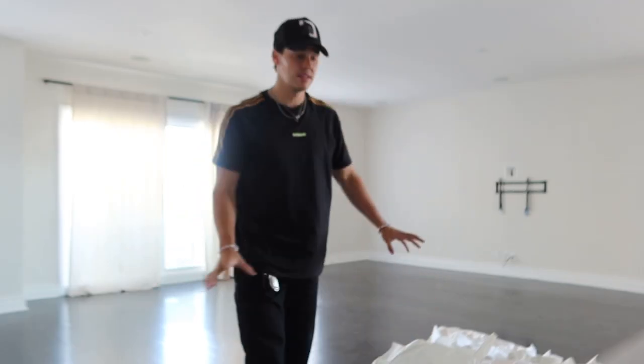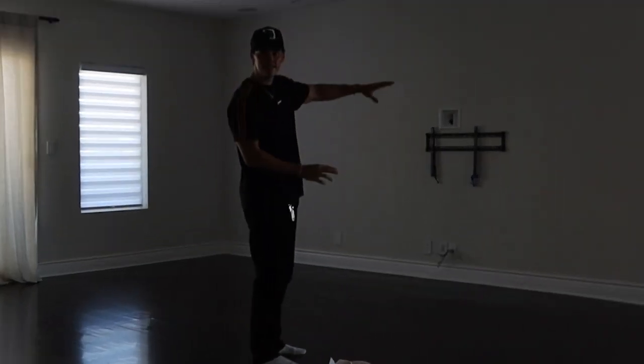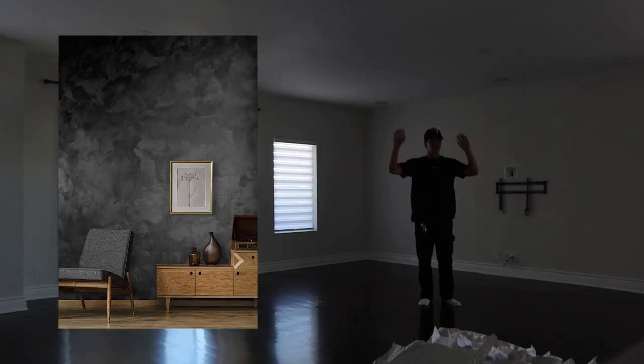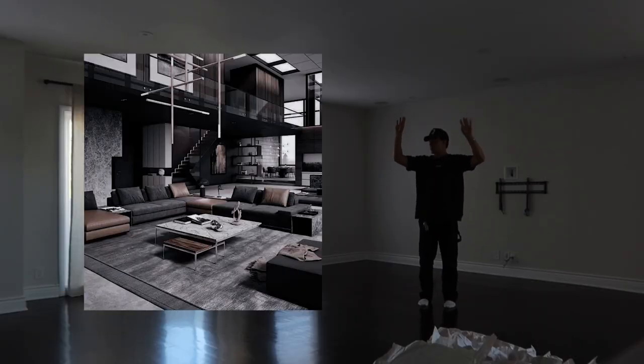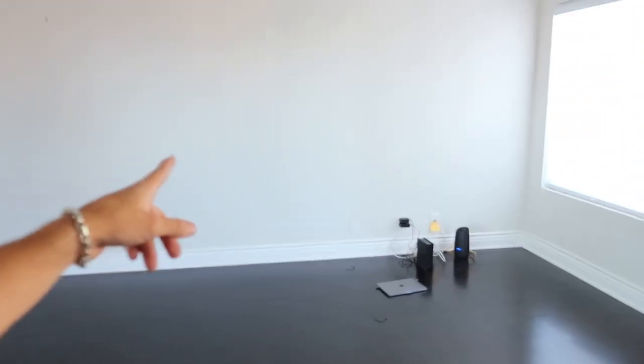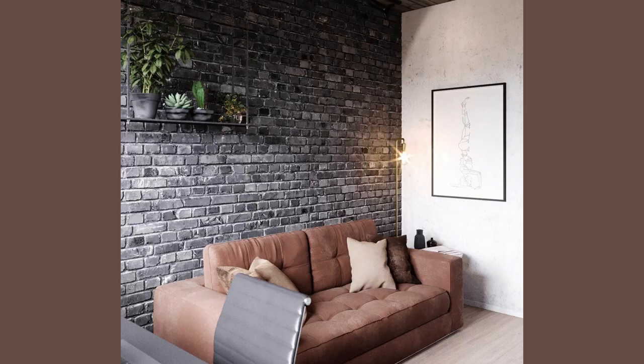I'm thinking about keeping these floors and doing a mock cement wall — like a gray on the ceiling. So either black or mock cement. And this wall right here is what I'm super excited for: I want brick. I looked it up and she was like, 'I know exactly what you need.'